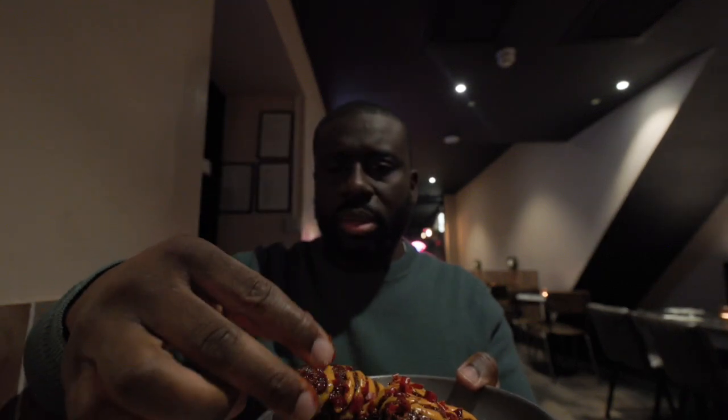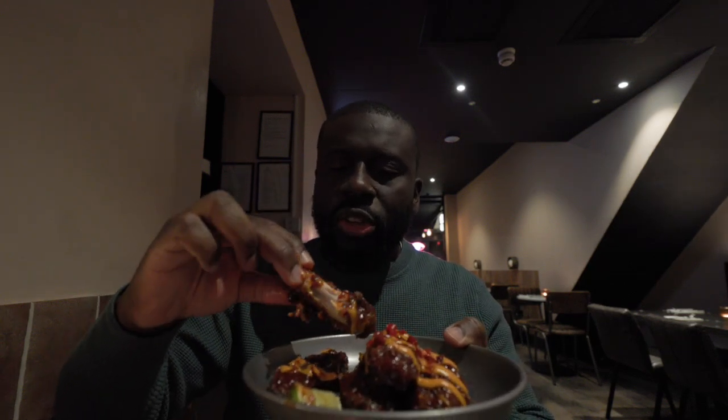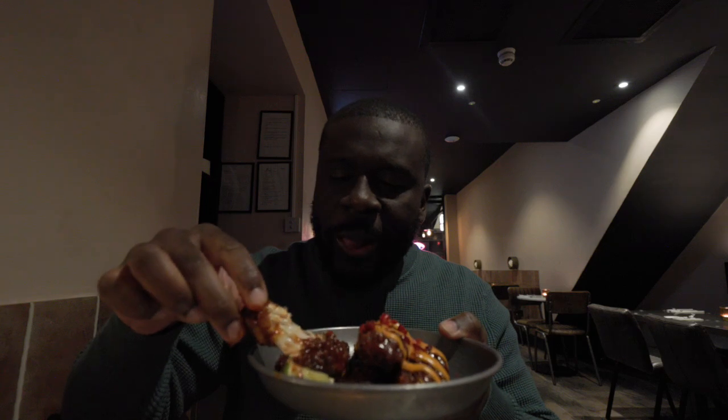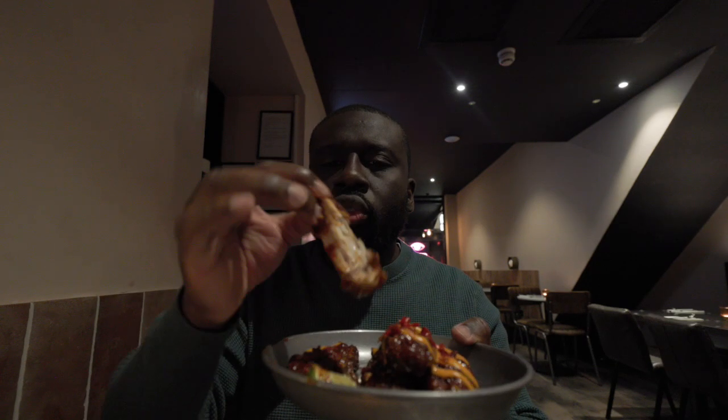It would have been good if they provided you with gloves — it's very messy. Wow. That is delicious. Piping hot, the meat is very, very hot. It's like a nice sweet marinade. I was expecting it to be spicy, but it's not really spicy. It's more like a sweet chili jam. And the chicken itself is quite crumbly — it's got a nice crumbly coating. This is really delicious.